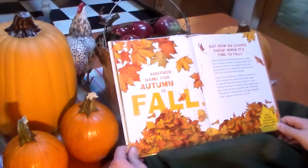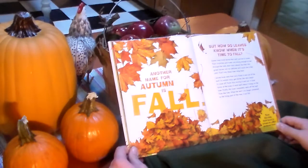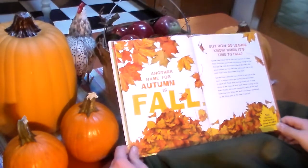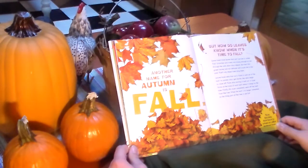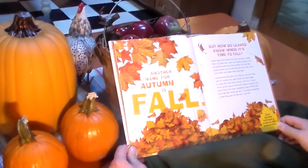Another name for autumn is fall. But how do leaves know when it's time to fall? Some trees have leaves that can't survive in winter. Their branches and trunks are strong enough to live through the cold, but their thin green leaves are too delicate and will die in the cold. That's why these trees drop them. Leaves have veins that carry fluids in and out of the leaf. As autumn days get shorter, the veins begin to close off.